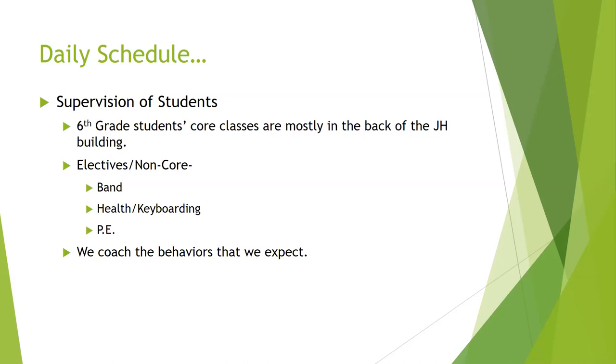Our sixth-grade schedule is a set schedule, meaning they take electives but they all take the same electives, so they don't really have any choice their sixth-grade year. Core courses include math, science, reading, and social studies. Their non-core or elective courses that all sixth-graders take include band, PE, and health and keyboarding, with health and keyboarding being semester-long classes.